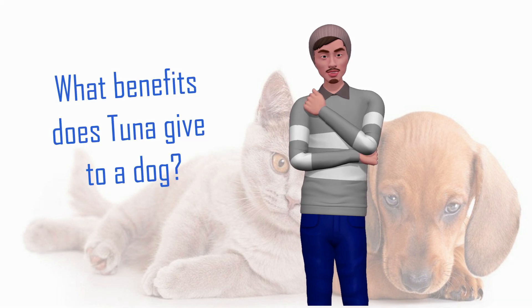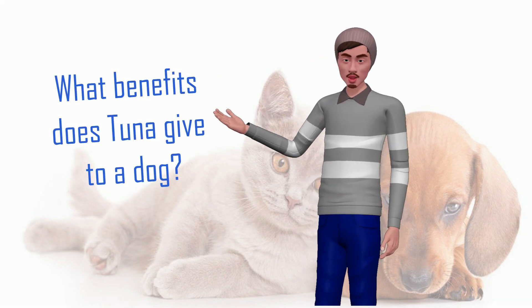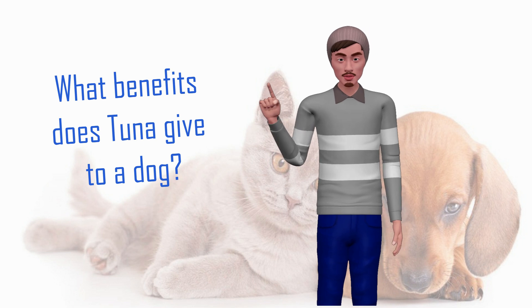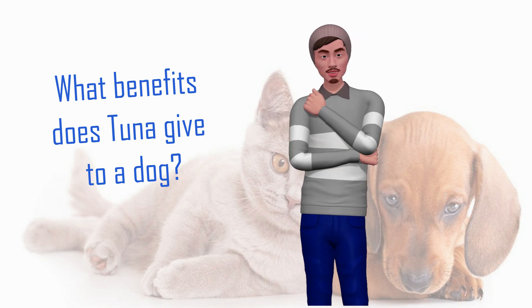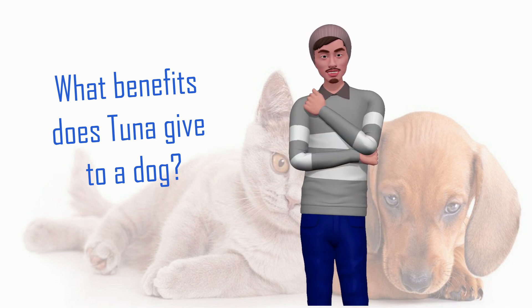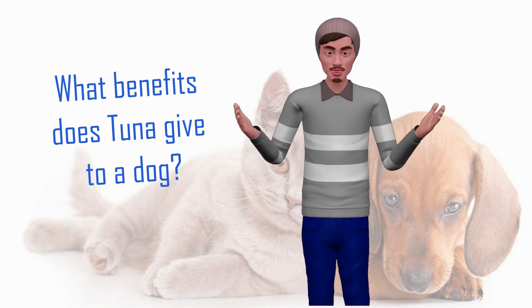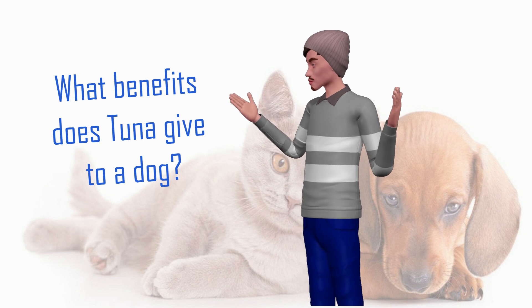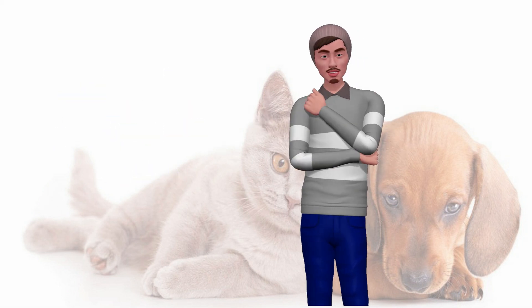What benefits does tuna give to a dog? Tuna will provide our dog with a good amount of high quality, very assimilable and beneficial animal proteins. It will also provide a healthy dose of unsaturated fats such as omega-3 and omega-6, which will help improve the dog's heart system, lower cholesterol levels, and improve the health of their skin and the brightness of their coat. Your dog will not only be super happy to enjoy the intense flavor of this fish, but their health will improve considerably. Any type of tuna provides the same benefits.